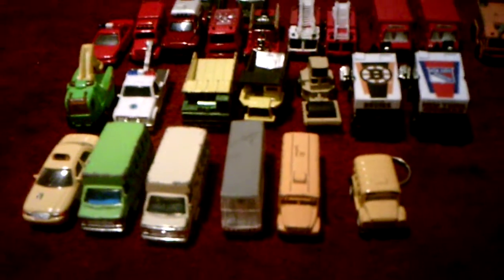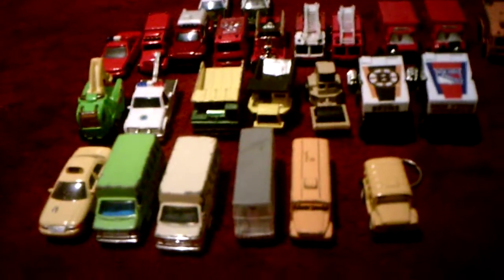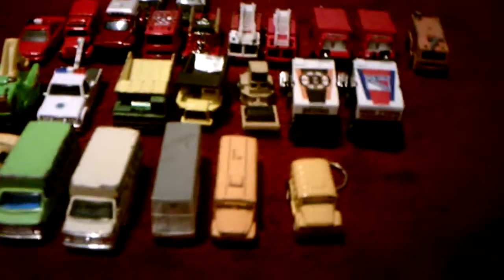Hi everyone. I'd like to do a video on my cars and trucks that I have had the longest in my collection. This is going to be a different type of collection video. I will start with these smaller vehicles and then I will do the bigger vehicles which is off to the side of me.